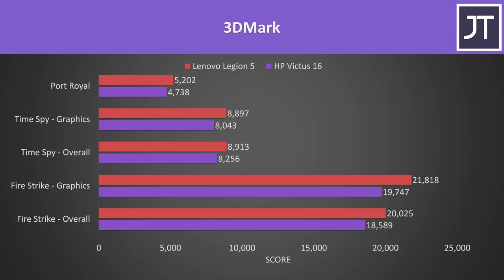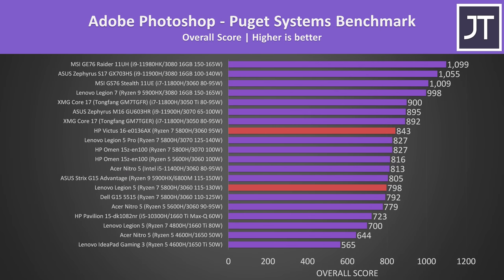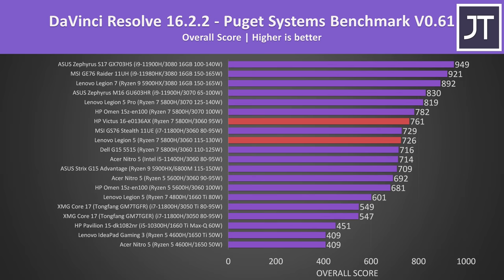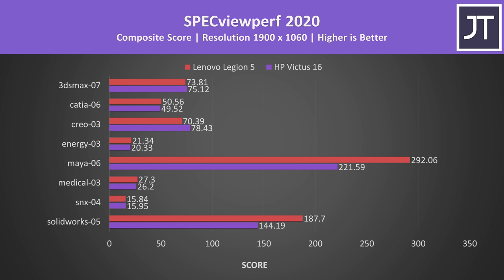In Adobe Premiere tested with the Puget Systems benchmark, there's no real difference — technically the Victus was 3 points ahead, but it's margin of error, likely the memory difference at play. The difference was a little larger in Adobe Photoshop where the Victus scored around 6% higher, as this test is generally processor-intensive. Differences in DaVinci Resolve were also fairly small, but the Victus scored about 5% higher due to the better memory it shipped with. In Specviewperf, which tests professional 3D workloads, the higher-powered RTX 3060 in the Legion was generally ahead, though that wasn't always the case depending on the specific workload.